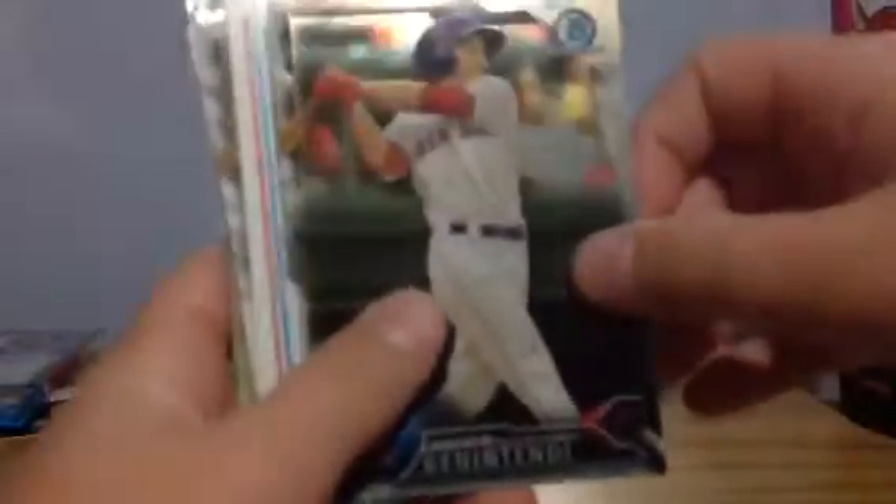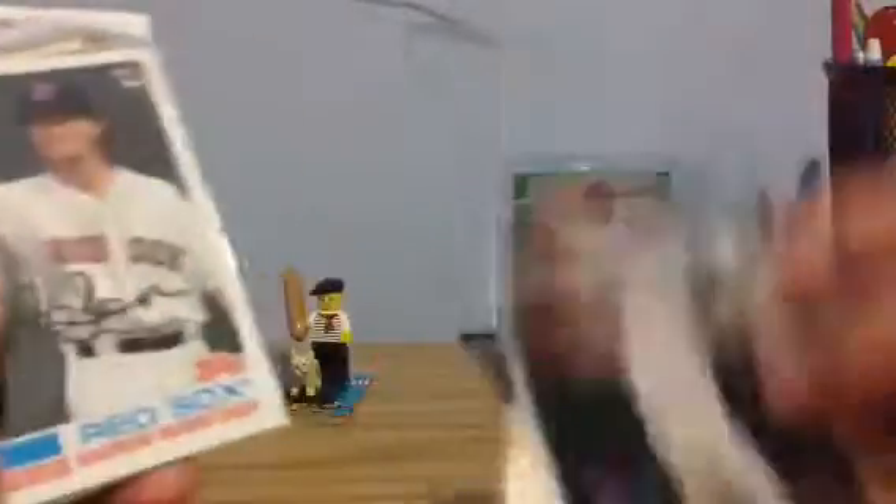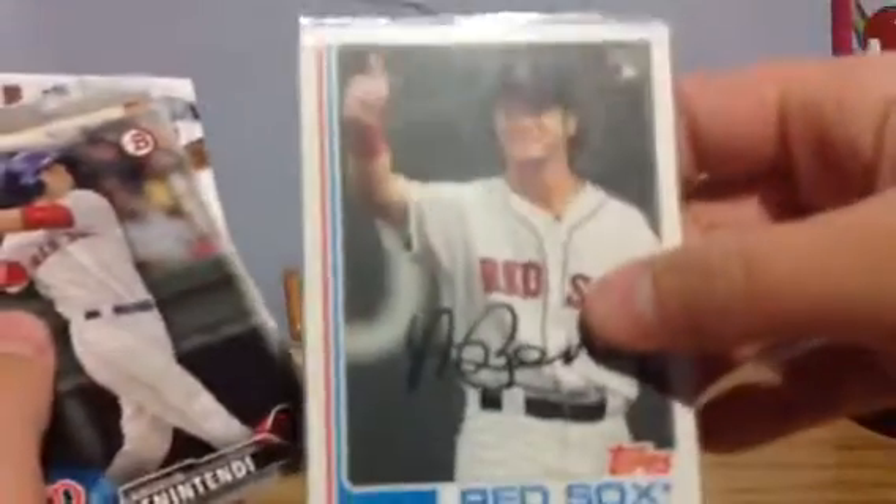Starting off with rookies and parallels, I got Yohan Moncada. I have Ben Intendi — 2016 Bowman Chrome version and 2017 Heritage.